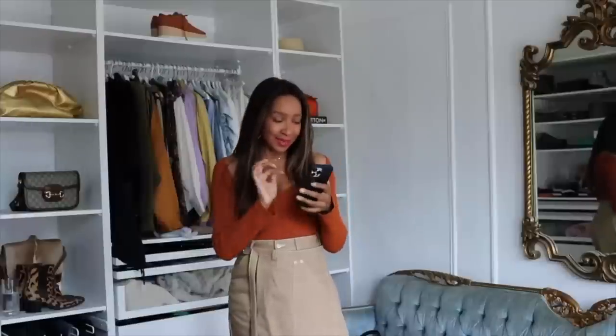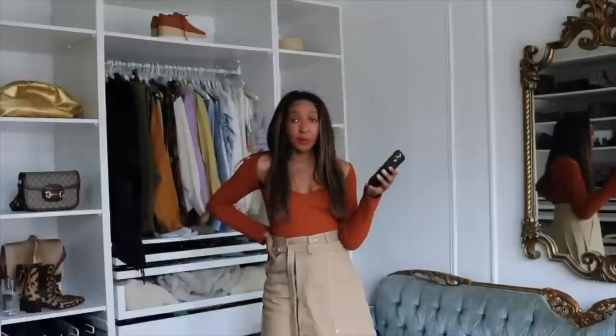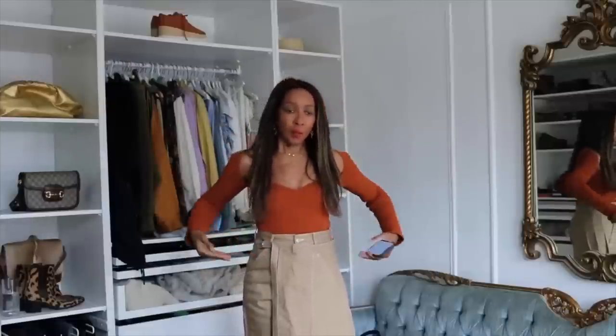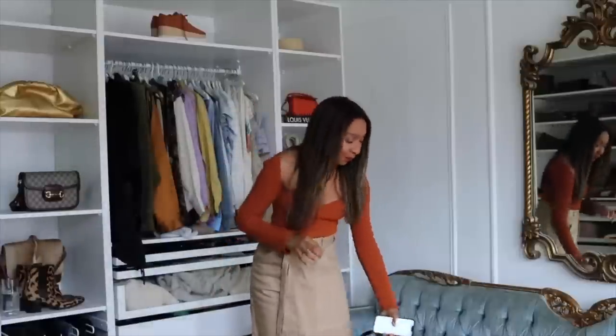Baggy trousers and baggy jeans are absolutely trending right now. Here's a hack: get a pair of baggy jeans literally two or three sizes bigger than you — the waist will be huge, but just take them to the tailor and have them tailor the waist in. In the changing room, just cinch the waist in with your hand or a belt to see that silhouette. It looks so cool — this is what I call cool girl style.